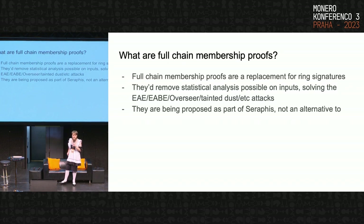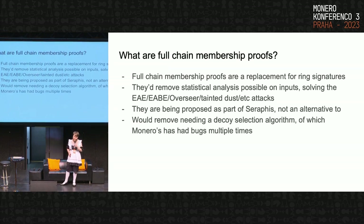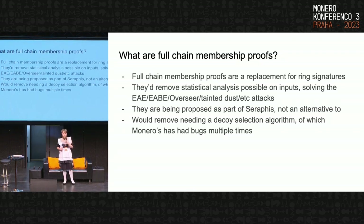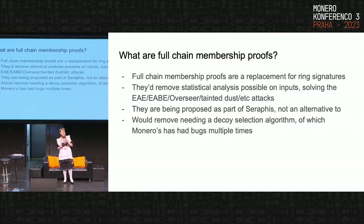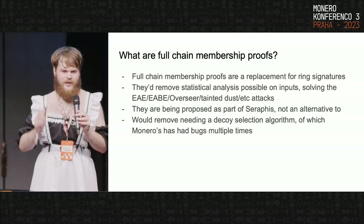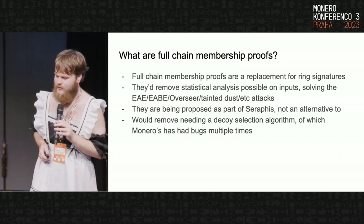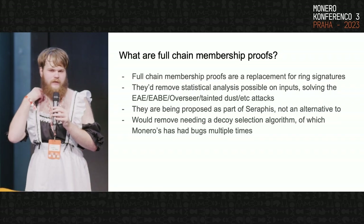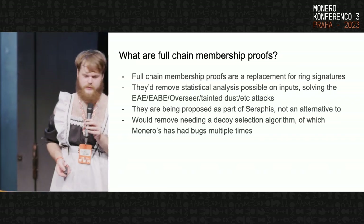Full chain membership proofs are being proposed as part of Seraphis, the next protocol upgrade for Monero — not as a replacement to it. It would also remove the need for a decoy selection algorithm. This is one of Justin's and my favorites, because these algorithms are a pain. We have spent a lot of time researching them, we're still putting time into bug fixes to this day. If we move to full chain membership proofs, we don't have to focus on them anymore, which is really nice as developers.